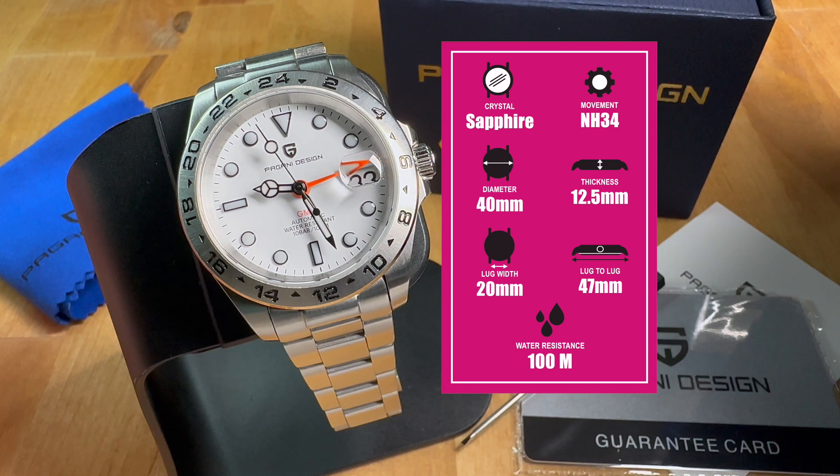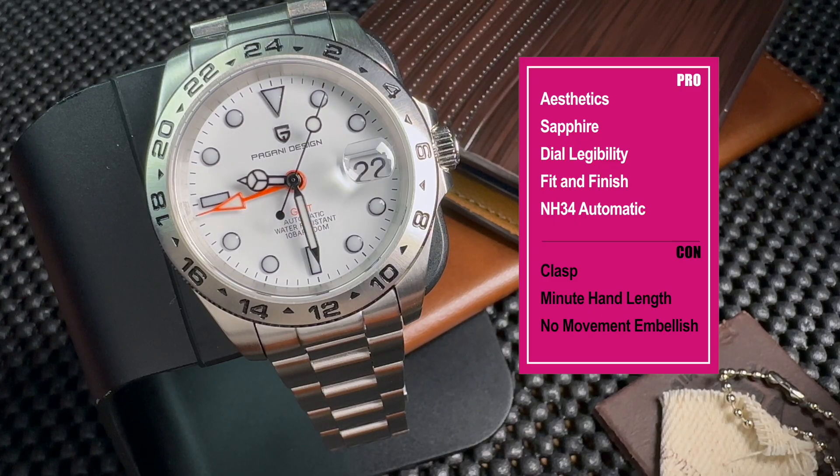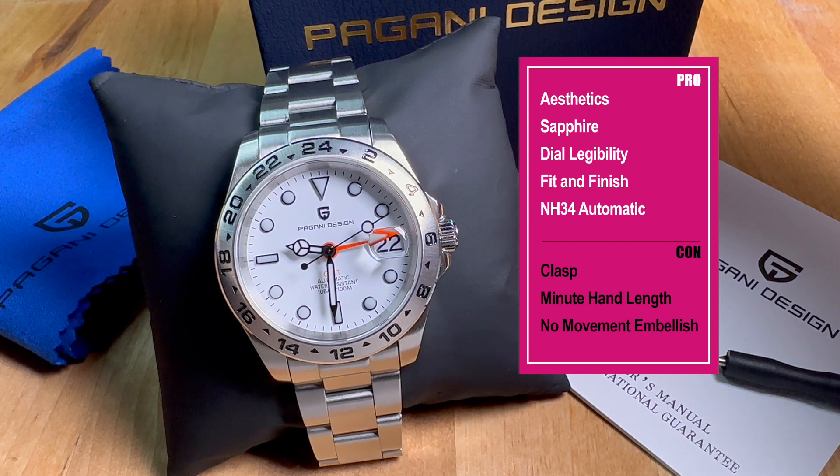Overall I found this to be a very solid, decent bracelet for the money. Full specs: sapphire crystal, automatic NH34 movement, 40mm diameter, 12.5mm thickness, 20mm lug width, 47mm lug-to-lug, and 100 meters water resistance. For pros: good-looking homage aesthetics, sapphire crystal, very legible dial, good fit and finish, and the NH34 automatic movement. For cons: the clasp is not quite as smooth as the rest of the watch, the minute hand is too short, and there's no embellishment on the movement visible through the exhibition window.